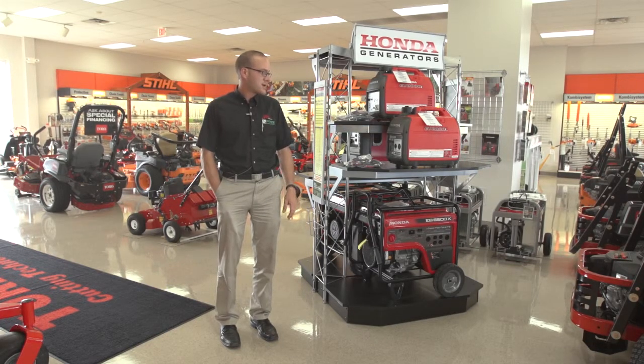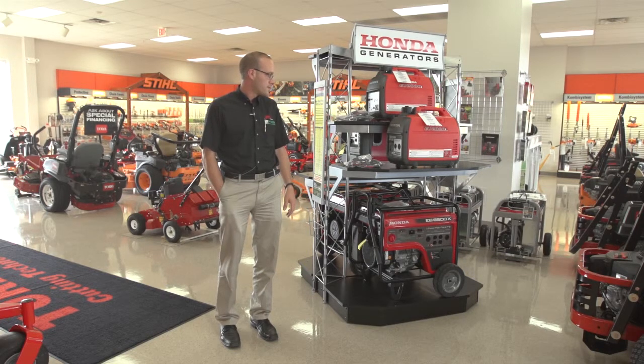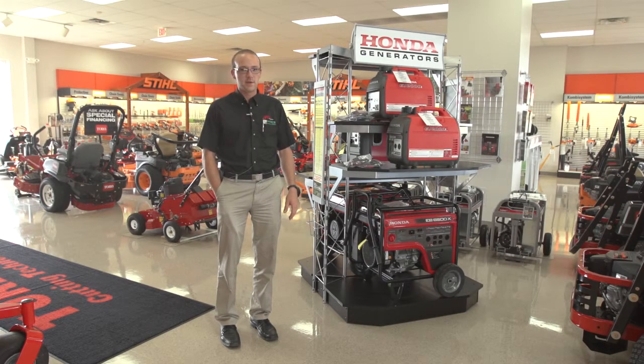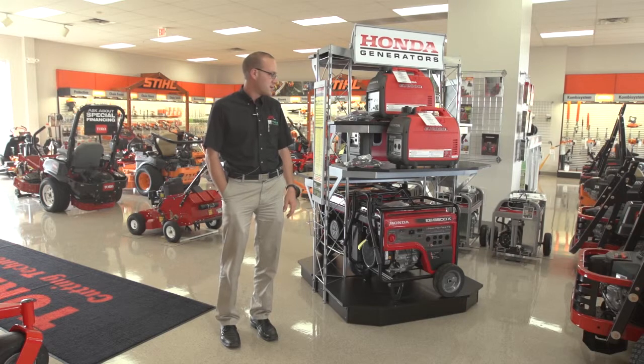These suitcase generators start at $999 — pretty affordable. You can also use them if your power goes out; you can run a refrigerator off of it or some other critical power source that you need to run.